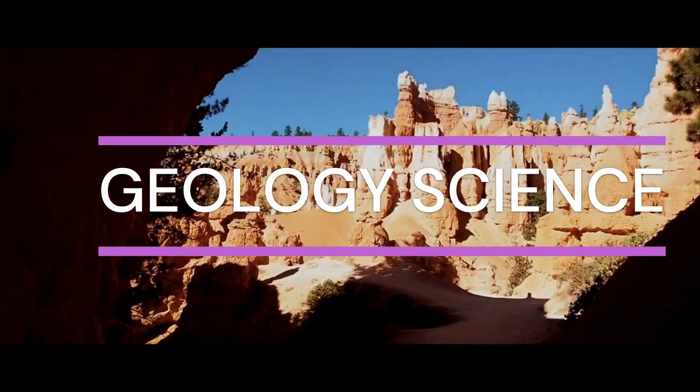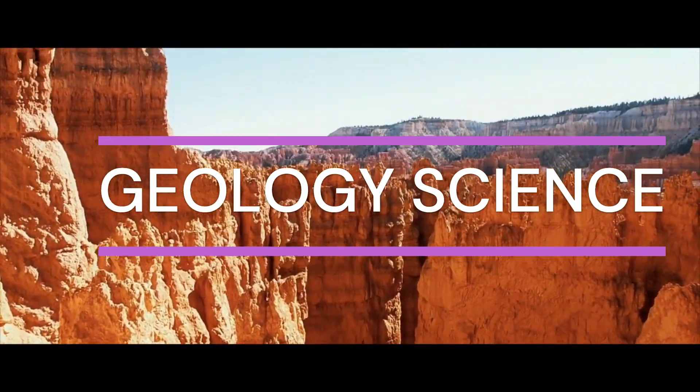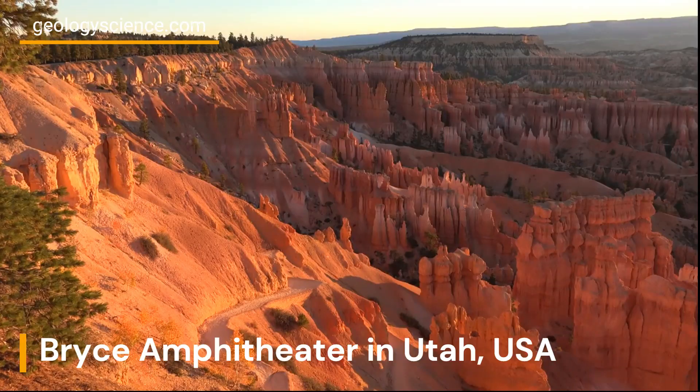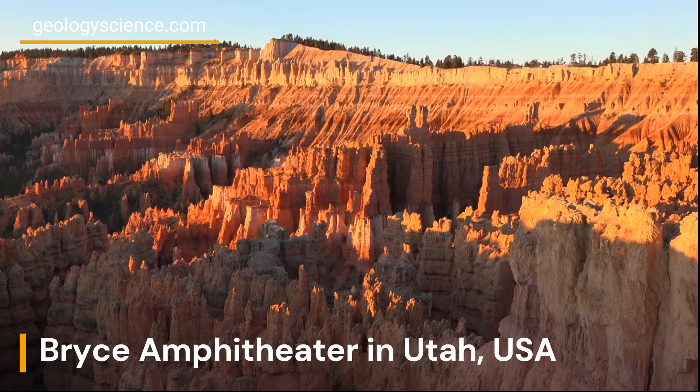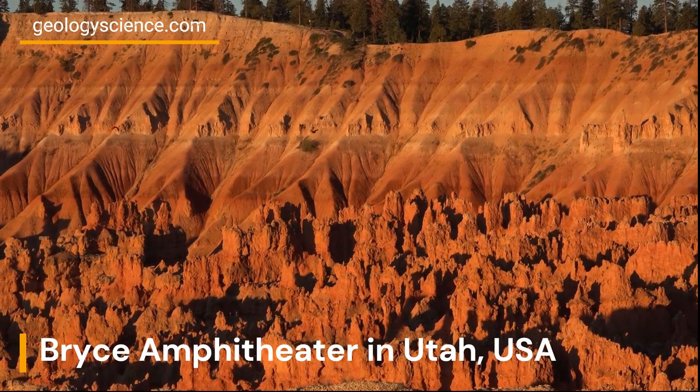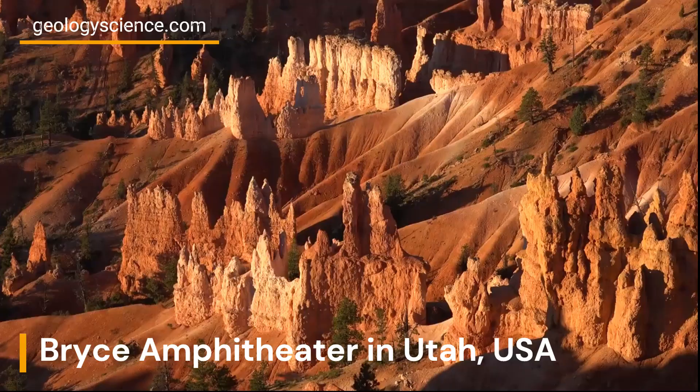Welcome to our YouTube channel. Today, we'll be taking you on a journey through one of the most awe-inspiring geological wonders in the world, Bryce Amphitheater in Utah, USA. Get ready to learn about the fascinating geology behind this incredible natural formation.